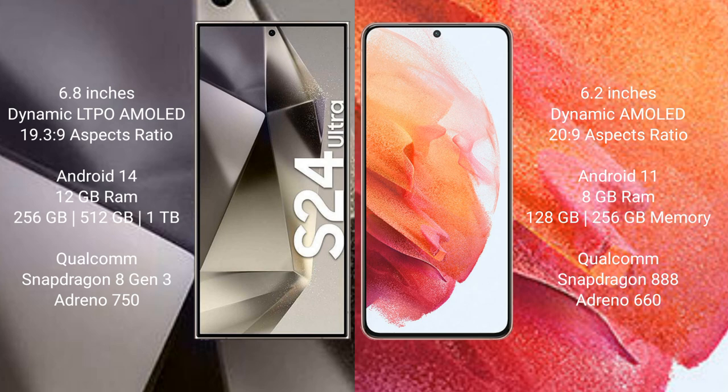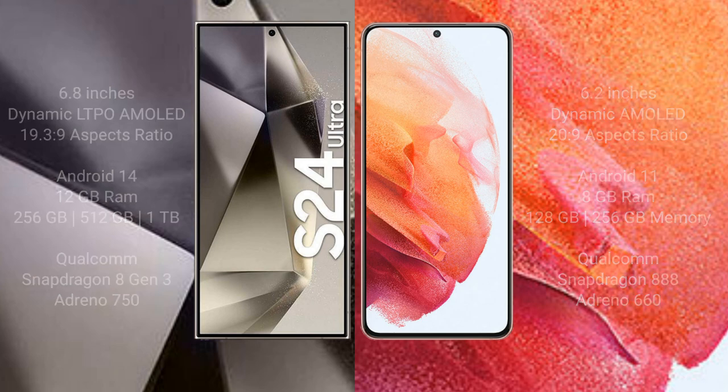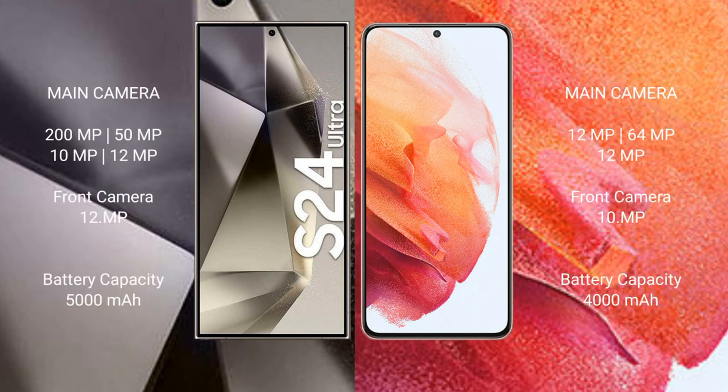Samsung Galaxy S24 Ultra comes with 12GB RAM and 256GB, 512GB, or 1TB internal storage, Qualcomm Snapdragon 8 Gen 3 processor, and GPU Adreno 750. Samsung Galaxy S21 comes with 8GB RAM and 128GB or 256GB internal storage, Qualcomm Snapdragon 888 processor, and GPU Adreno 660.